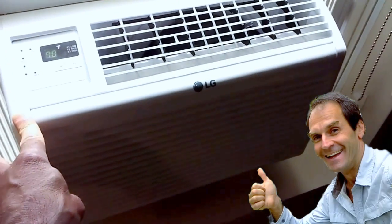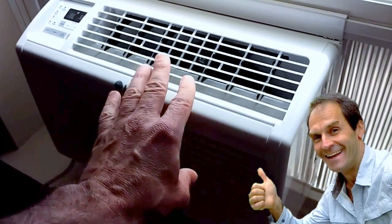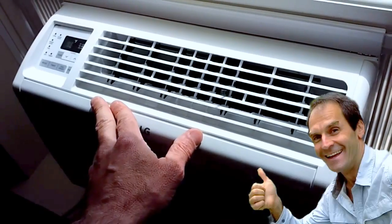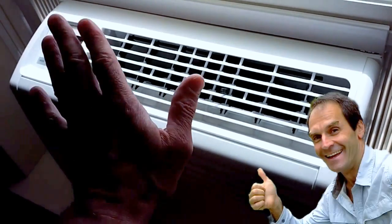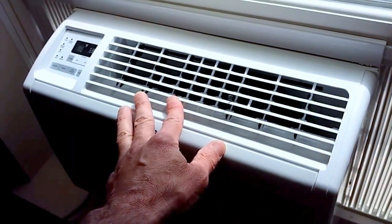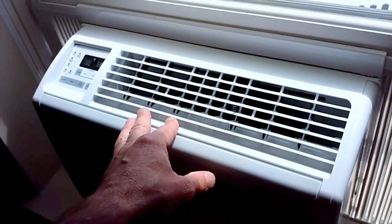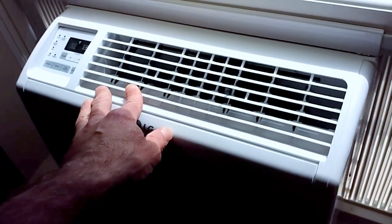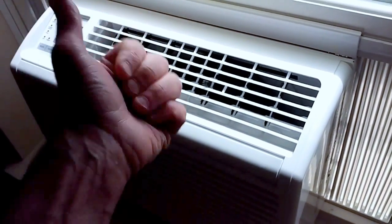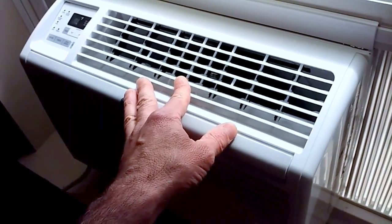I'm almost regretting chucking that old unit earlier this year during a move and going with a new, larger unit using the modern R32 refrigerant, which is on par with R410A. What do you guys think — do you have experience with air conditioning refrigerants? Can you comment on whether I'm just imagining this, or whether it's true that the older R22 Freon was a better, colder cooling refrigerant? Thanks for watching and I look forward to reading your comments.